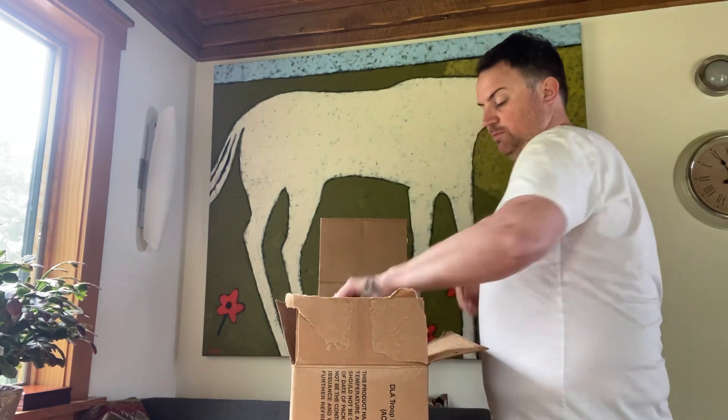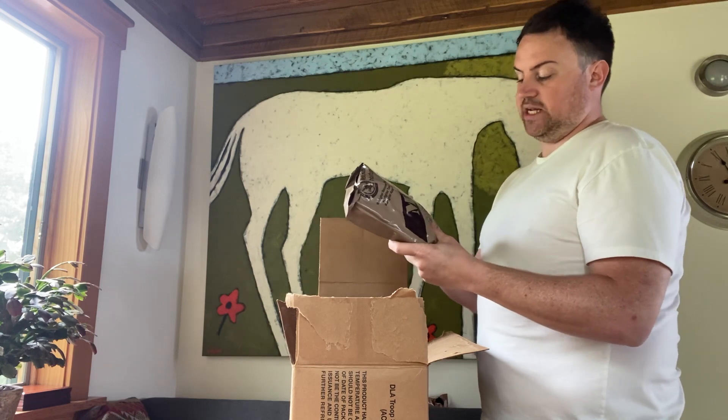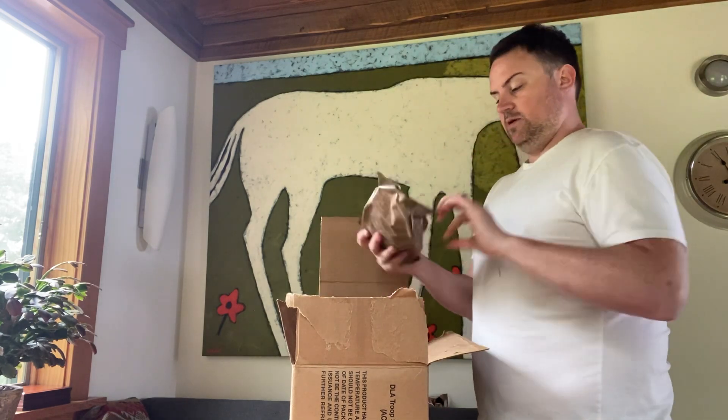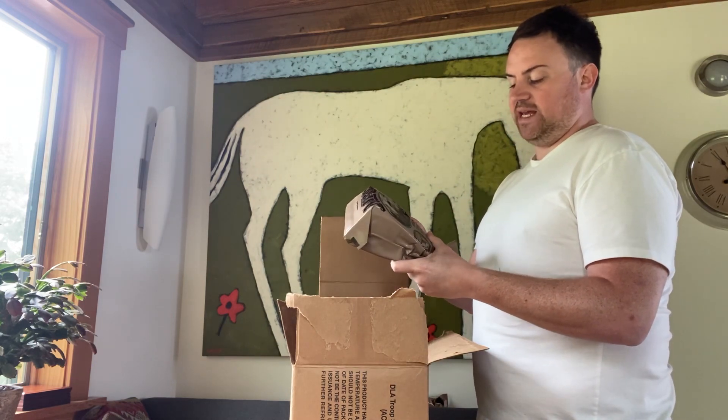That's going to give me the poops. Menu number 16: chicken burrito bowl, classic. Menu number 18 — I've had this before — beef ravioli in meat sauce. Chef Boyardee in a bag.